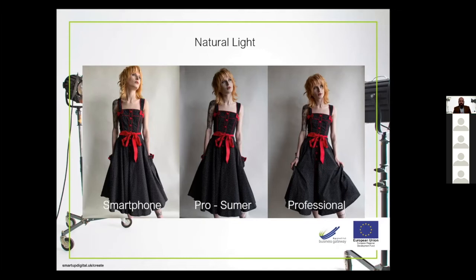Rather than progressing from smartphone to prosumer to professional, you can almost just skip the prosumer — have another year with a smartphone, save the money, and buy a professional camera if that's what you want. Of course, you could always go to a professional photographer. Incidentally, all those pictures, apart from cropping, I've done nothing to them — they're straight out of camera. They're fairly balanced and accurate on colour. That's something we'll talk about when we get to the editing — but don't worry, it's all very straightforward.